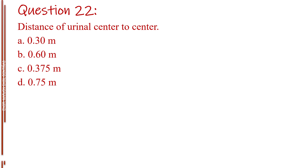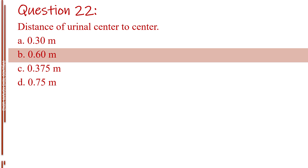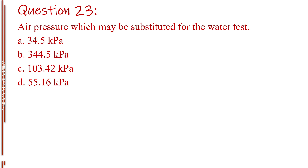Question number twenty-two. Distance of urinal center to center. Letter A, 0.30 meter. Letter B, 0.60 meter. Letter C, 0.375 meter. Letter D, 0.75 meter. The answer is Letter B, 0.60 meter.